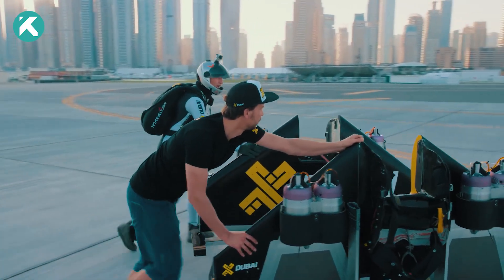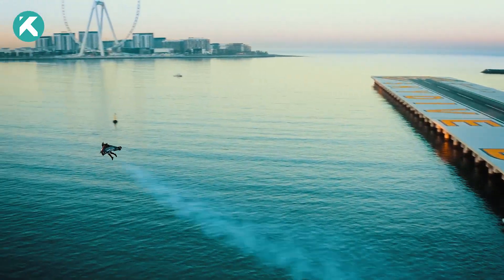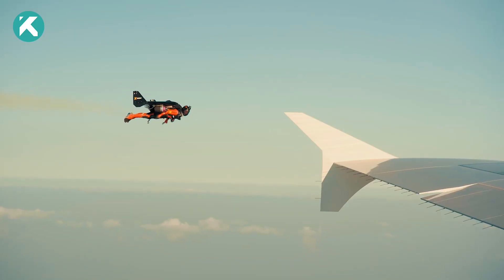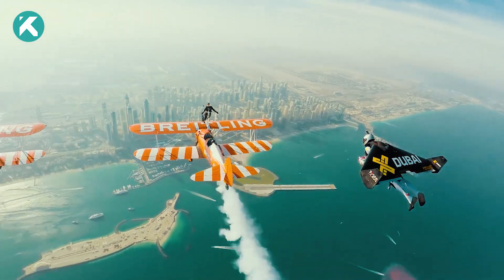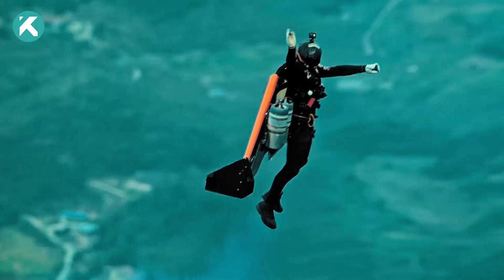Equipped with custom-made jet packs utilizing powerful jet engines for lift and propulsion, the Alpha Jetman team achieves mind-boggling speeds of up to 190 miles per hour. Pilots skillfully maneuver these jet packs using joysticks, executing thrilling formations with other aircraft, acrobatic maneuvers, and even flying through rings of smoke. Their performances are simply mind-blowing.